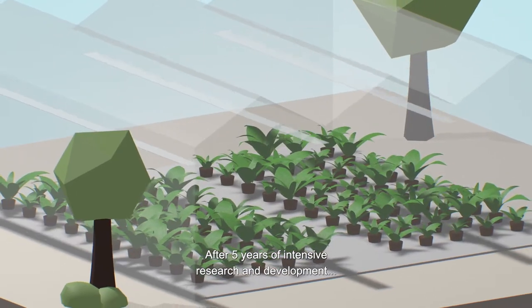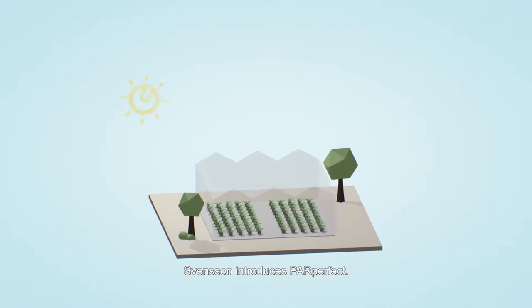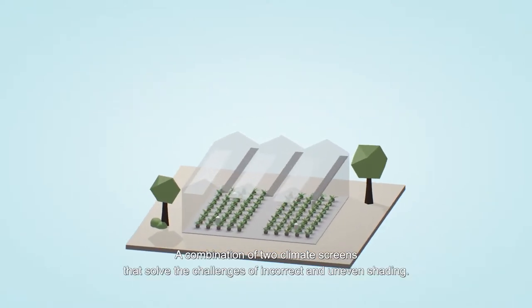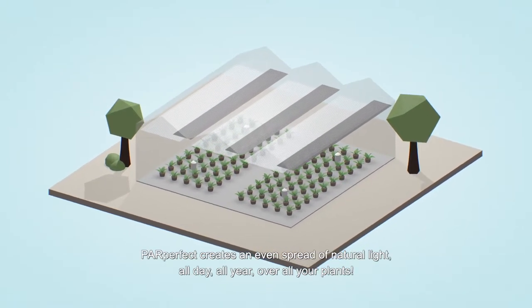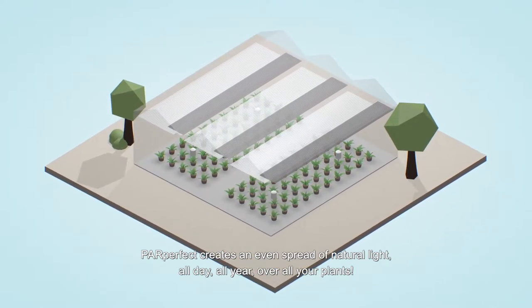After five years of intensive research and development, Svensson introduces ParPerfect — a combination of two climate screens that solve the challenges of incorrect and uneven shading. ParPerfect creates an even spread of natural light all day, all year, over all your plants.